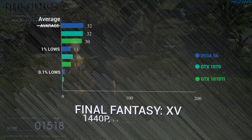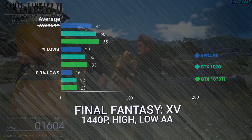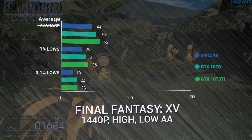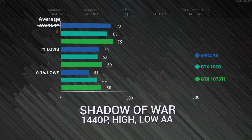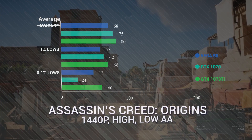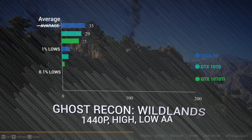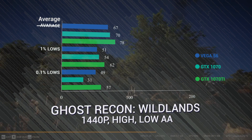Final Fantasy XV is another story where Vega 56 loses to both the 1070 and 1070 Ti by 6 FPS — 50 FPS average for the 1070, 55 for the 1070 Ti. Shadow of War gives the Vega 56 some more confidence: 72 FPS to the 1070's 67 and 75 FPS on the 1070 Ti, competing against a card that didn't even exist when Vega launched. Assassin's Creed Origins is a bad showing — 68 FPS average to the 1070's 75. Ghost Recon Wildlands sees Vega 56 losing by 3 FPS to the 1070 and by 11 FPS to the 1070 Ti.